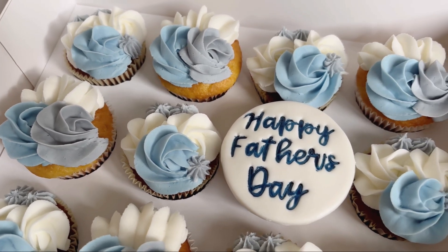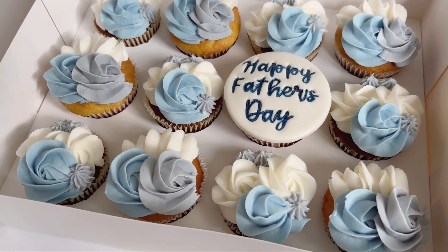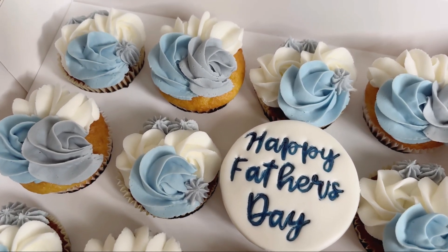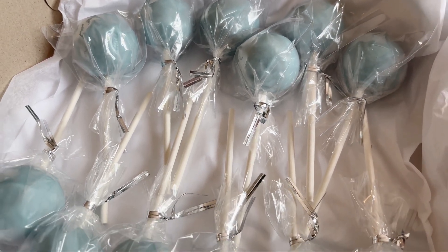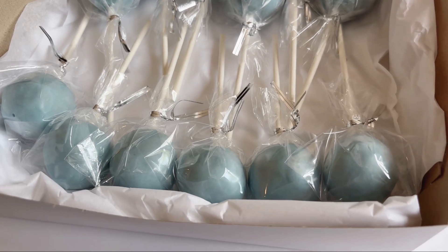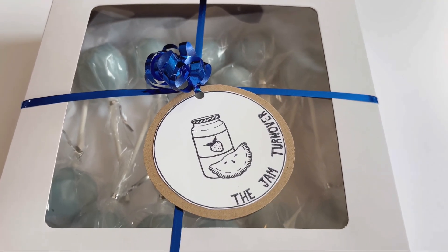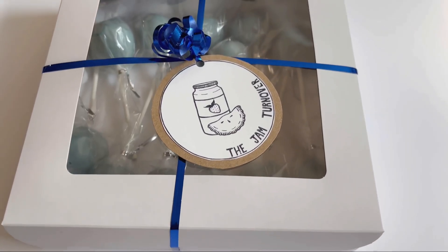These are some Father's Day cupcakes that I just finished. They're going to be going out shortly, and half of them are vanilla and the other half are carrot cake. And these are 12 cake pops to match the cupcakes. These are all vanilla flavor, and I'm just getting these packaged up right now. This is them all packaged up — I have my tag on top, and I love using some ribbon to tie up my boxes. I think it looks super cute.